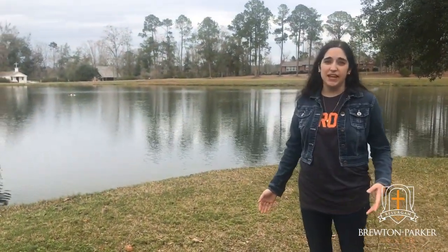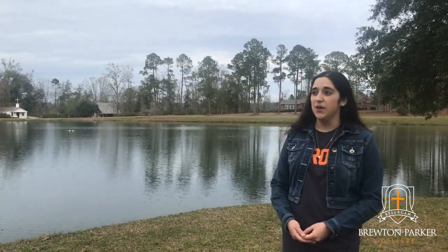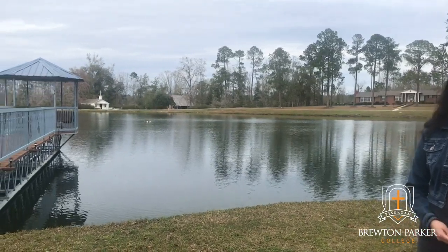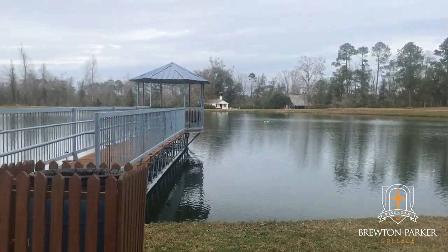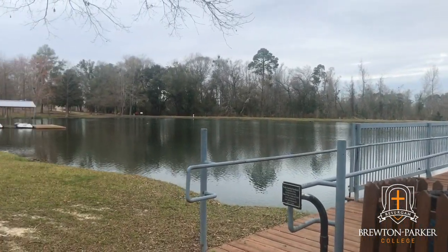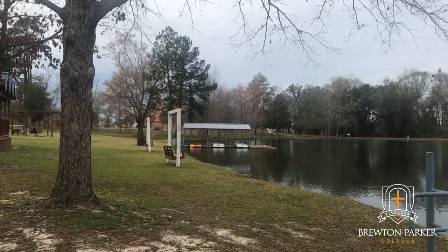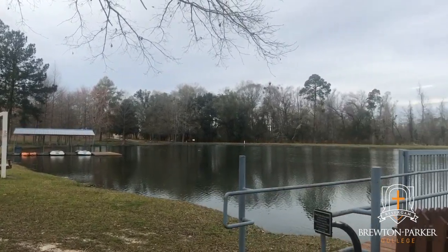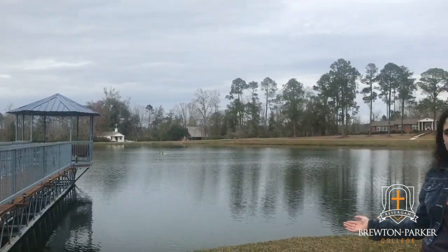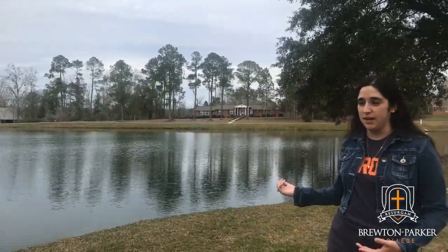So now we're here at Jones Lake. It's a favorite part for most students on campus because we have paddle boats and kayaks, which is really fun during the warmer weather. We can also use the lake to fish, which is a great recreational activity for students. In addition, we have different lounge areas great for studying outside or hanging out with friends. We also have the president's house behind me — so he not only works on campus, but he also lives on campus as well.